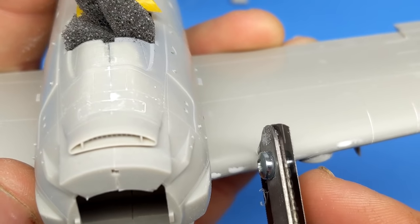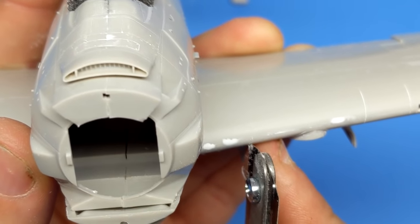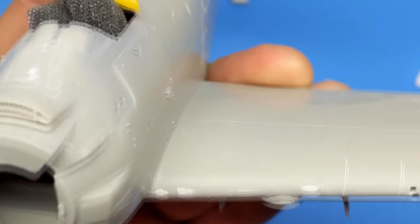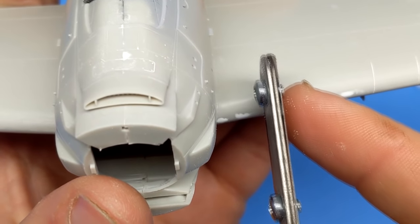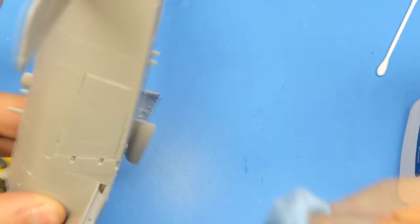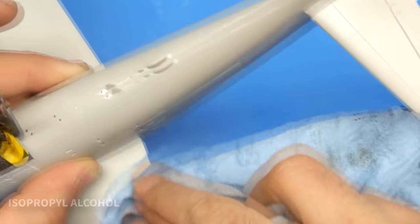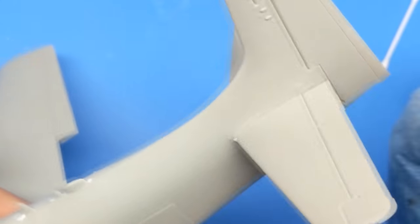Panel lines are re-scribed using my JLC razor saw with a few very light passes. With the building complete, it's now time to give the model a quick wash before paint with some isopropyl alcohol. This will get rid of any dust or fingerprint oils still on the kit — and noticing that I'm also not wearing gloves, so good thing I wiped that down as well.